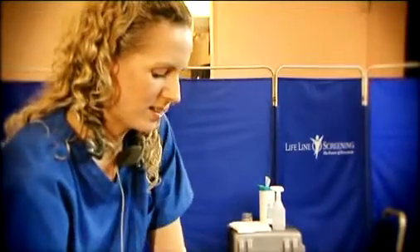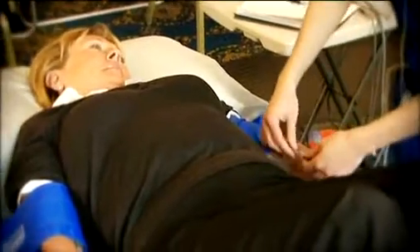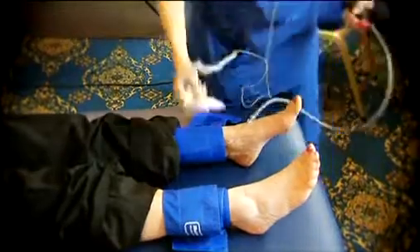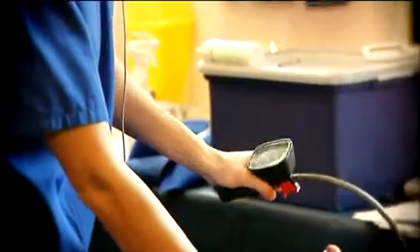The screening is simple and painless. After removing your socks and shoes, you'll have pressure cuffs placed around your upper arms and ankles. A small device will then measure the pressures in your limbs. The difference in these measurements helps establish if you have peripheral arterial disease and how severe it is.